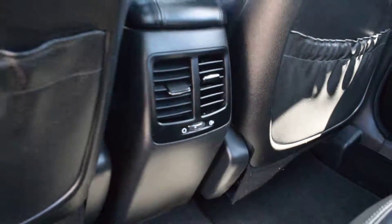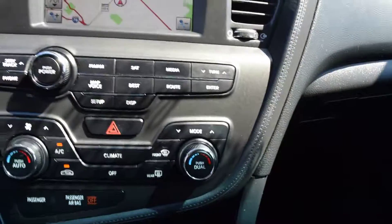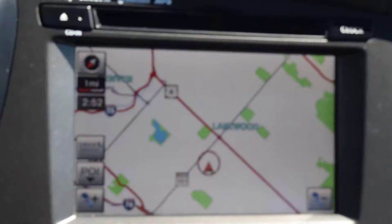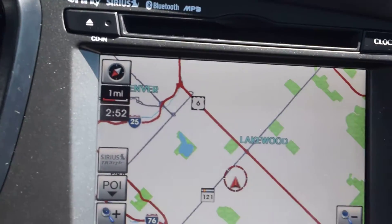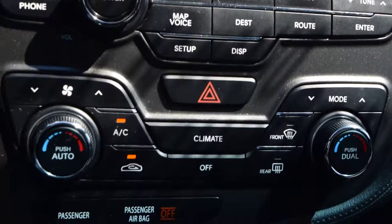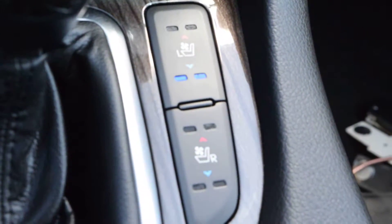Rear-facing air vents, heated rear seats, touchscreen navigation, satellite radio capability, climate control, and heated and ventilated front seats.